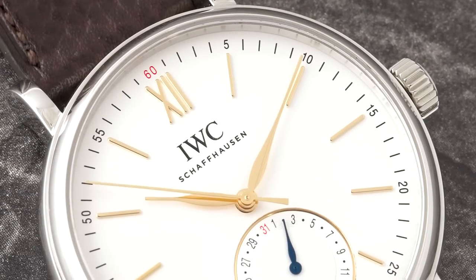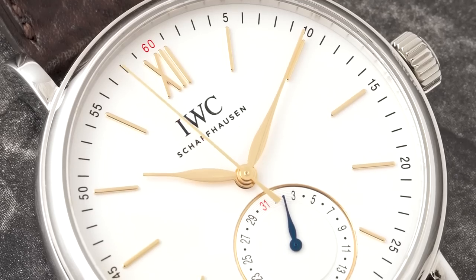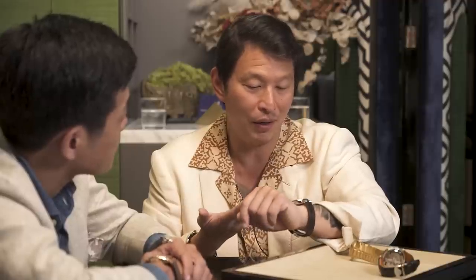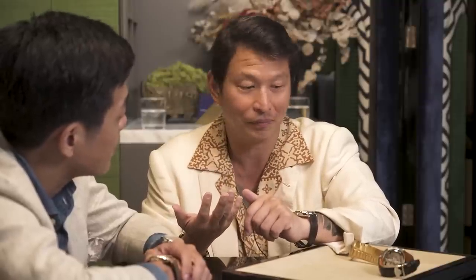The contrast between the gold hands and hour markers pops off the silver dial beautifully. Something people forget to talk about with IWC is the value proposition — this pointer date watch is 5,400 Swiss francs. For an iconic model from a brand like IWC with their quality reputation, that's a pretty good proposition. Which one would I pick? Definitely the perpetual calendar. As soon as I saw that watch, I thought it was amazing — I feel like every proper watch collector needs to have an IWC perpetual calendar. It's a significant part of watchmaking history.